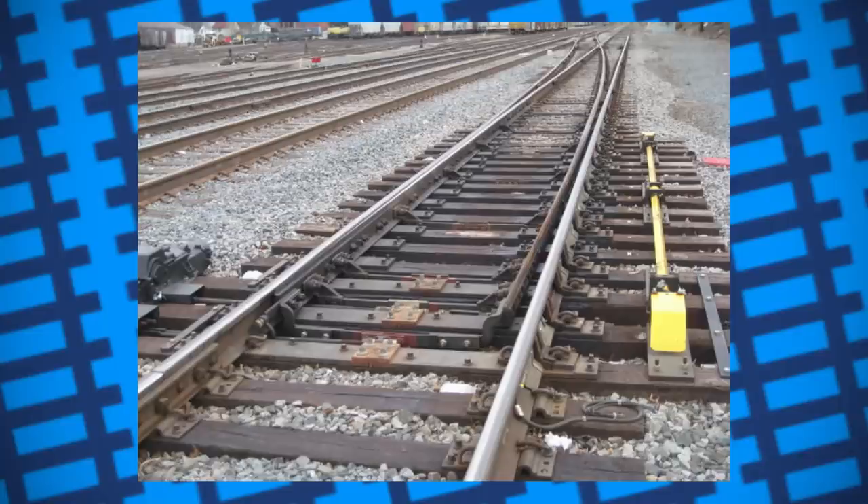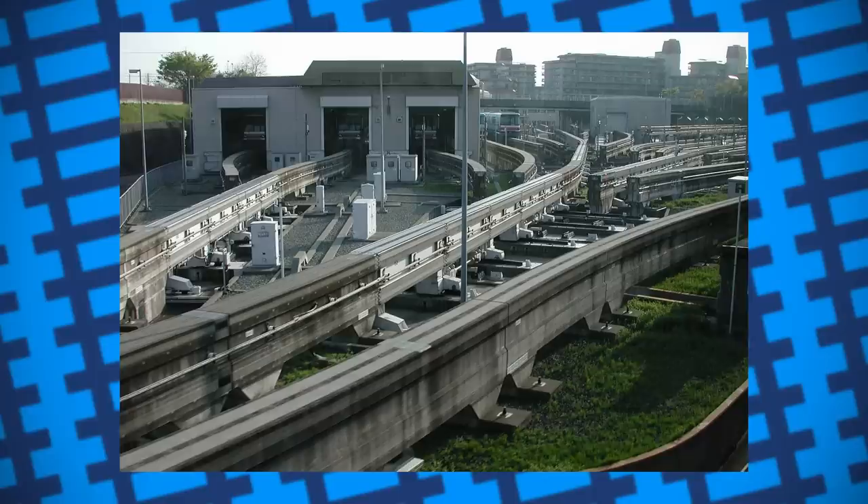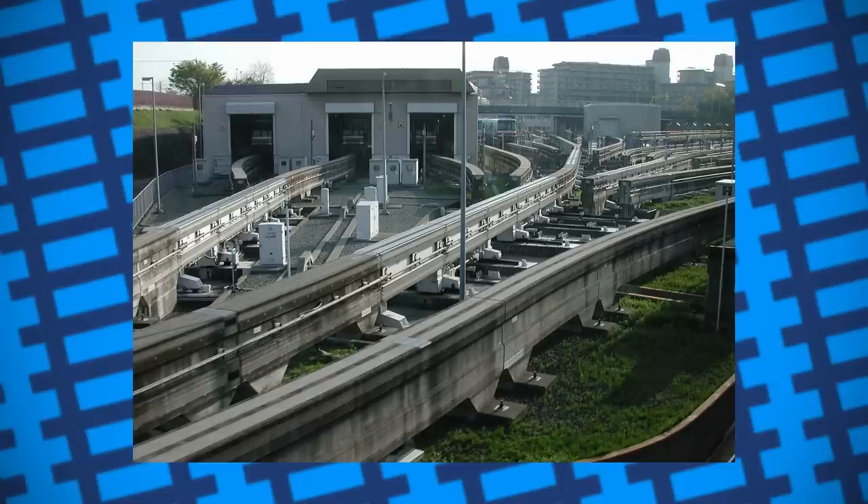The worst case scenario if a switch is misaligned or broken is the train simply going the wrong way. To change lines on a monorail, an entire segment of track needs to move, either rotating or bending to connect one line to another. Not only does this add more points of failure, but it also leaves segments of the rail that just end with little to no safeguards to prevent a car from simply driving off.